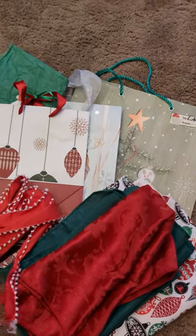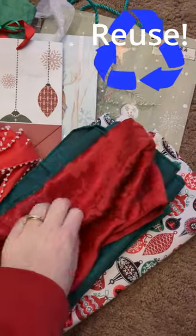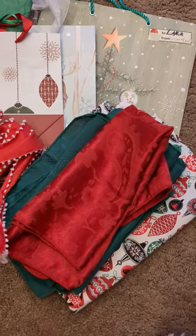And if you have a place to store them, you can reuse a lot of the bags and the tissue paper and the bows from year to year. And then also there are reusable cloths that you can use for wrapping up presents as well.